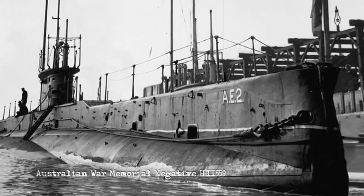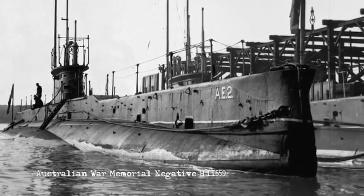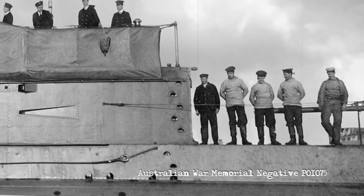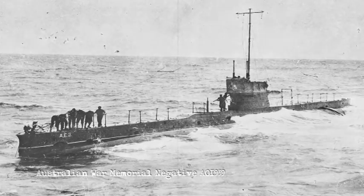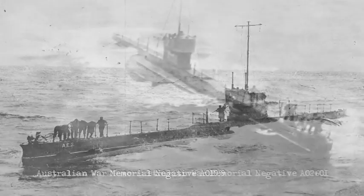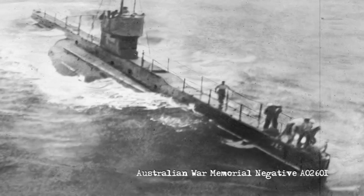In 1915, HMAS AE-2 was the first Allied submarine to penetrate the minefields and swirling currents of the Dardanelles as part of the Gallipoli campaign. On the morning of April 25th, as the Anzac infantry stormed the heights, AE-2 torpedoed a ship in the Narrows, drove off a Turkish battleship bombarding the Anzac landing beaches, and attacked ships bringing reinforcements to the battle, all while evading heavy fire from the Turkish Navy.